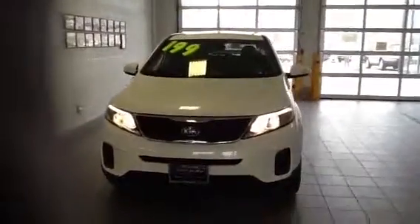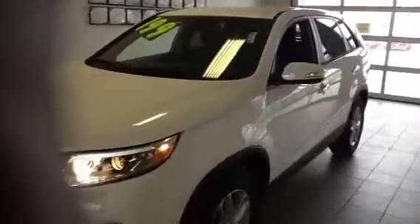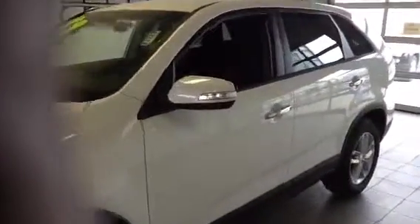Hello Melanie, this is Phil Meitner down at Siner Key in South Jordan. I just wanted to show you the brand new 2014 Snow White Pearl LX Sorento. This is the one with the black interior, as you can see right here. Really nice car.